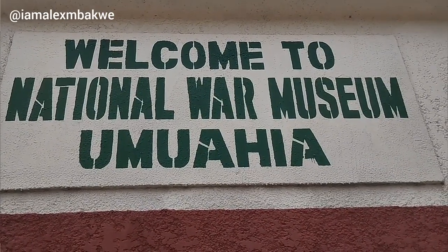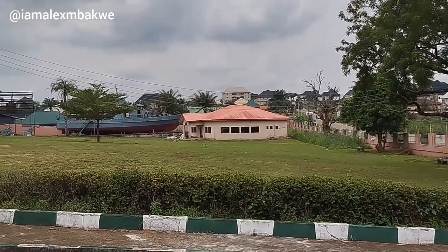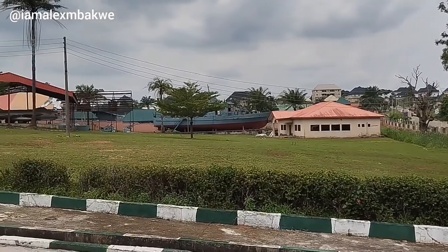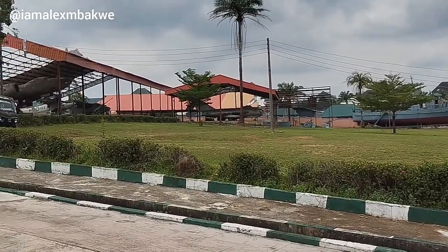The National War Museum was sited here because of the two immovable monuments we have in Umuahia — the Ojukwu Bunker and the Voice of Biafra Bunker. The Voice of Biafra Bunker is an underground structure built to house the Voice of Biafra radio transmitter during the Nigerian Civil War.